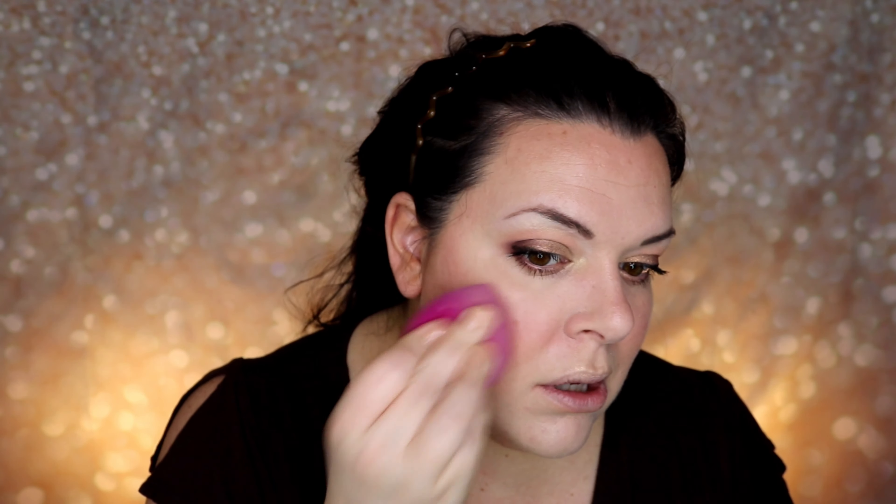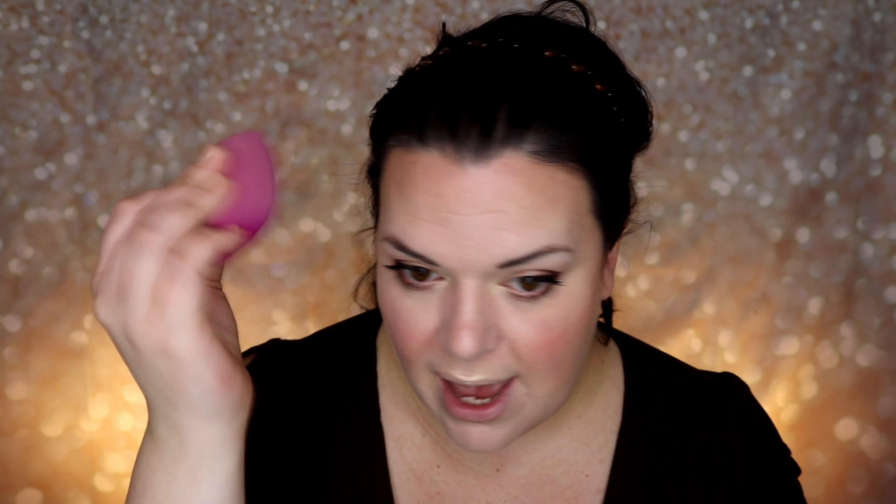I'm going to give myself a couple of sprays. Once you have that sprayed on, take your beauty blender from earlier and give yourself some quick taps to lock everything into place.